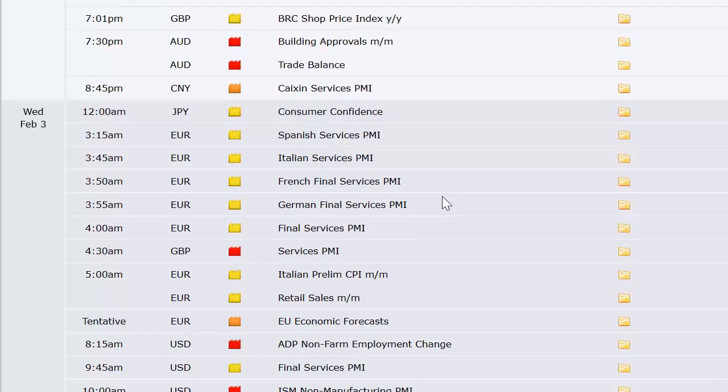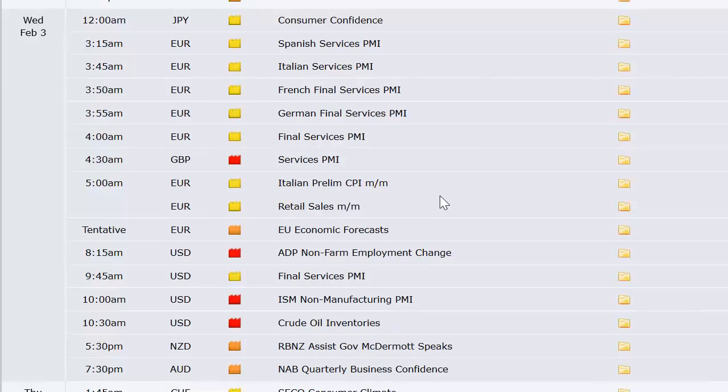Also Tuesday night: AIG services index out of Australia, building approvals and trade balance out of Australia — a lot of stuff out of Australia Tuesday night. Here in the US the Caixin services PMI number out of China, and consumer confidence out of Japan. Going into Wednesday, we've got services PMI data out of Spain, Italy, France, Germany, the broad European sector, and the UK — spaced out by 10 to 15 minutes for each country.